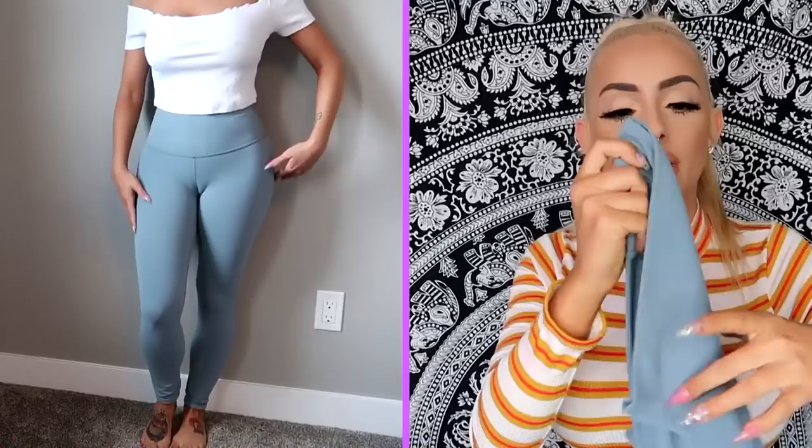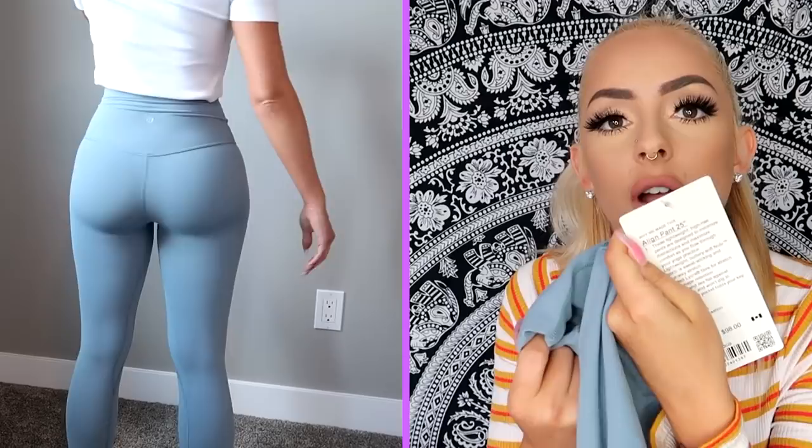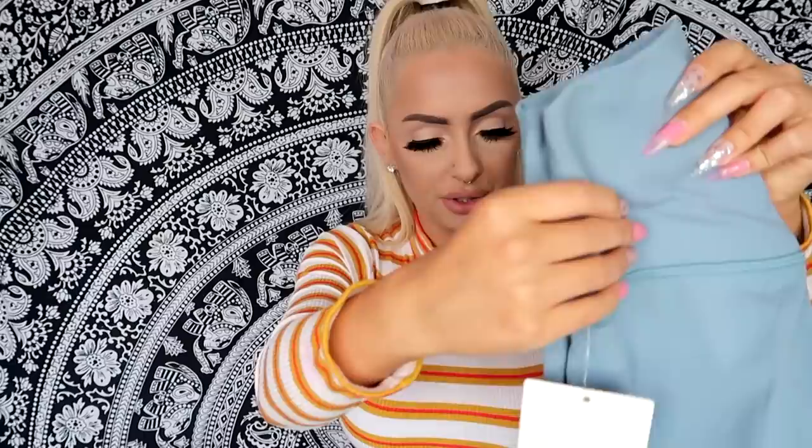Speaking of expensive things — I went to Lululemon. My favorite thing of all time, besides Starbucks, is my Lululemon leggings. They are the Align and they are the best ever — high-waisted, they don't even feel like you're wearing leggings. I wanted a different color, so I got these ones that looked gray in the store but are actually a light turquoise. They're the exact same style as my black ones. Lululemon is kind of expensive but so worth it. These were $98 — I got a size 2, 25-inch. I don't even want to wear them because I feel like I'll ruin them.